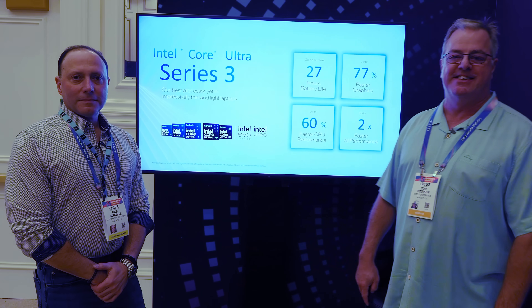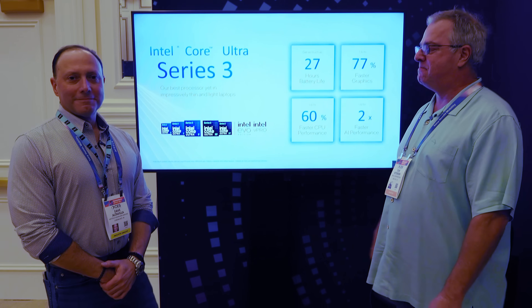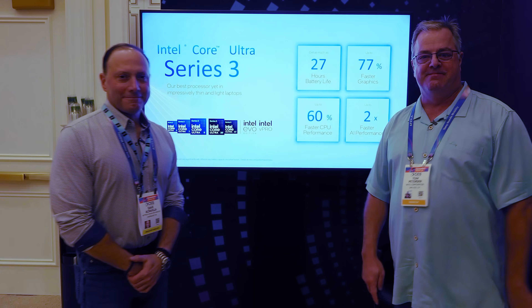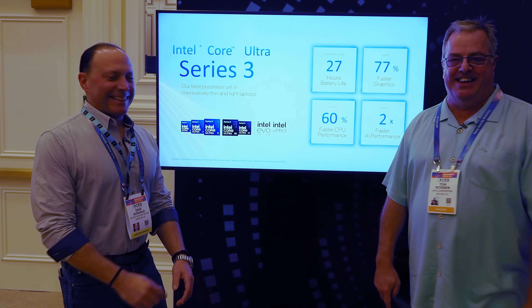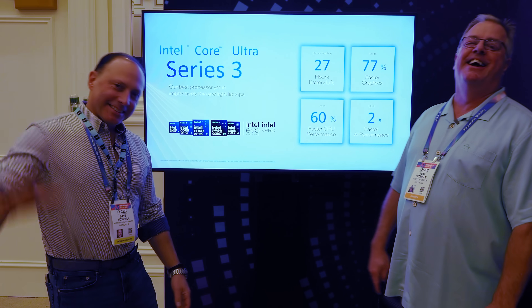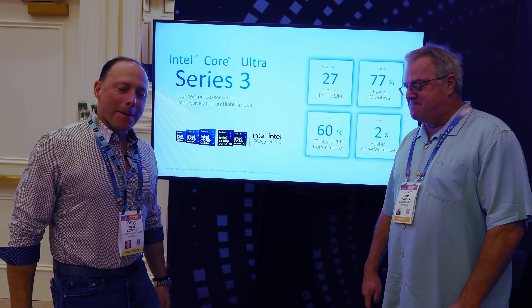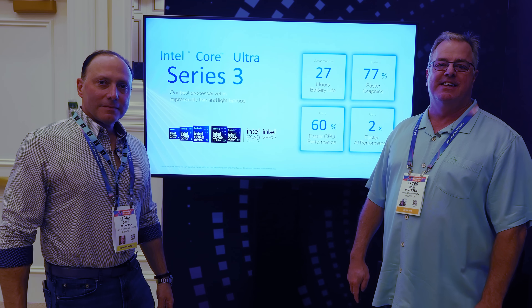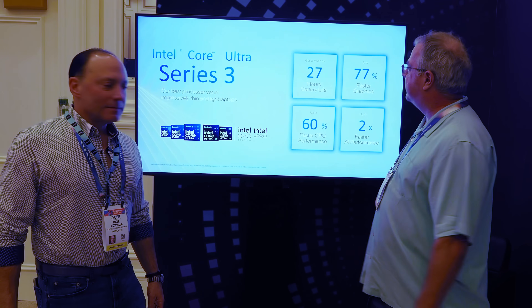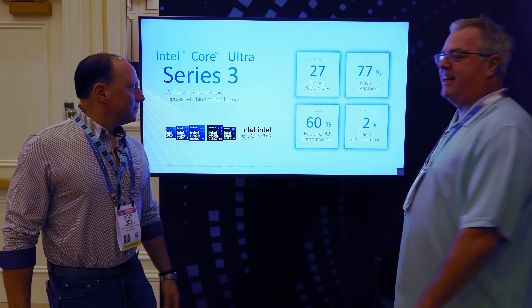Hello everybody. Marco Ciappetta from Hot Hardware behind the camera at CES 2026, and we are with Intel. We have Tom Tapp-Peterson and Dave Altavilla here. We have some really cool information on Panther Lake and the Intel Core Ultra 3 Series, and Tom is going to blow you away with some of this data.